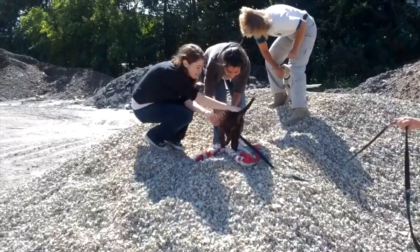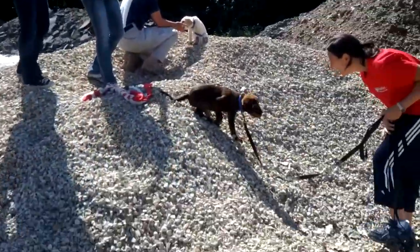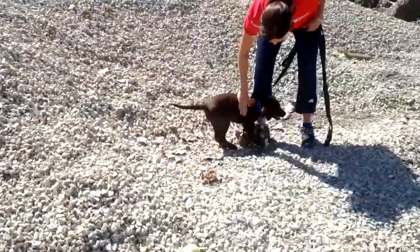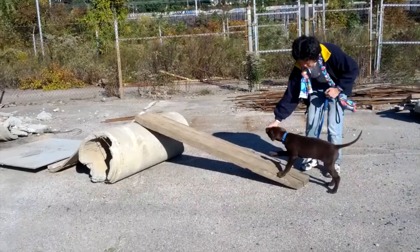Whether it's search and rescue or cadaver or bombs or narcotics, we'll be able to imprint them with the scent, or whoever buys them will be able to imprint them with the scent. The puppies go through intense physical training and learn important skills. They need to be able to work effectively in difficult and sometimes dangerous situations.